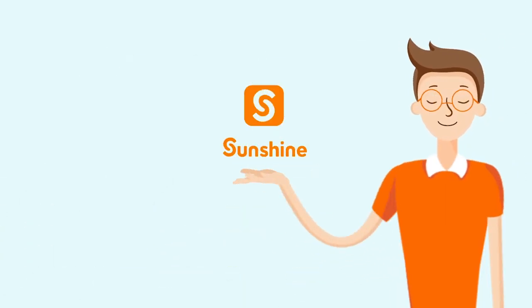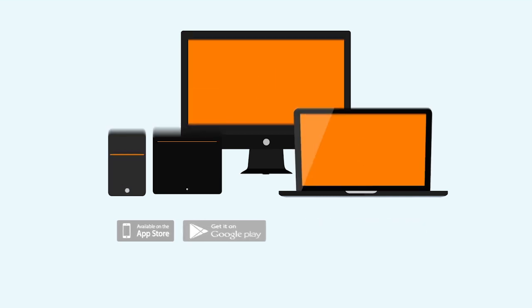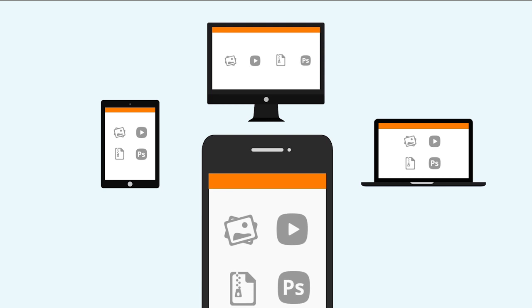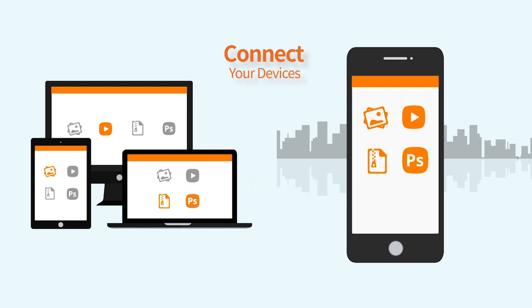Introducing Sunshine — a large file sharing app that directly connects all of your devices, allowing you to access, stream, and send all of your files instantly. No size limits, no cloud, and no uploads — only instant streaming and sharing across all of your devices.